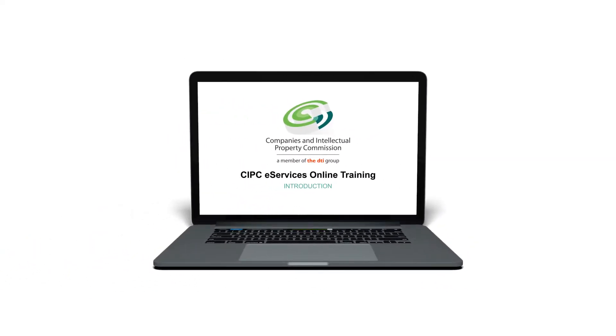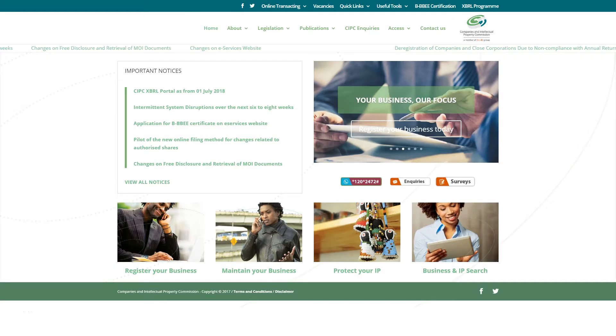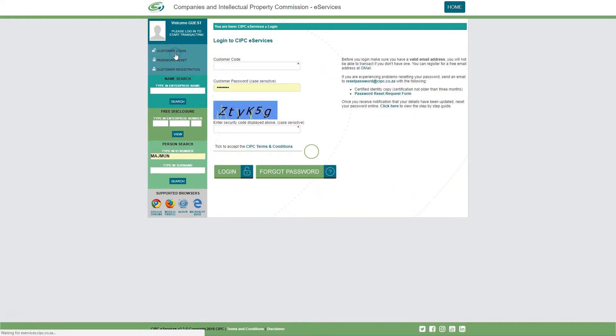Welcome to the CIPC eServices video training series. These videos will show you just how easy it is to use the eServices system. Here is a quick overview of the services offered.